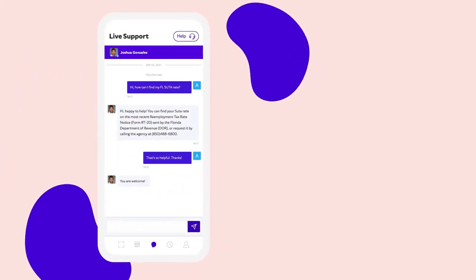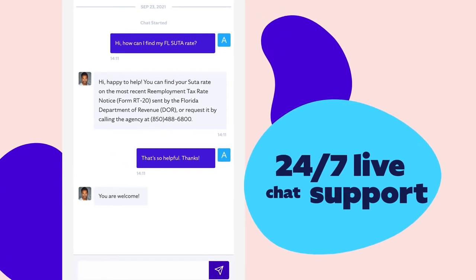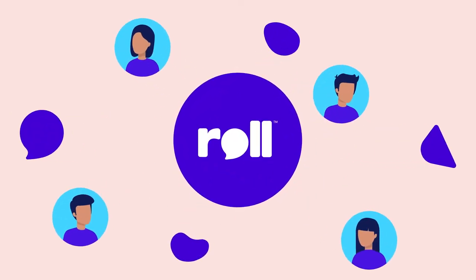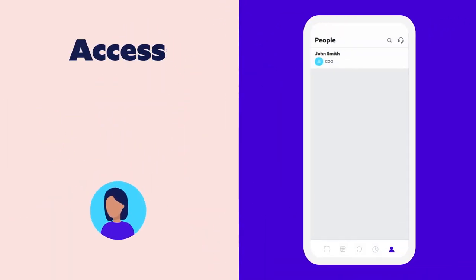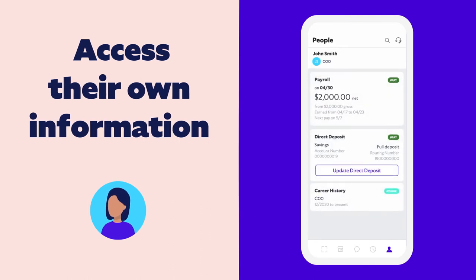If you ever need more help, Roll's customer success team is always there for you, with 24-7 live chat support. Your employees can use Roll, too. With a quick tap in their own version of the app, they can access their pay details and update all kinds of things, including their bank and personal info.